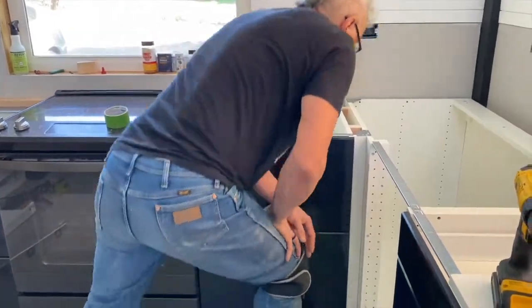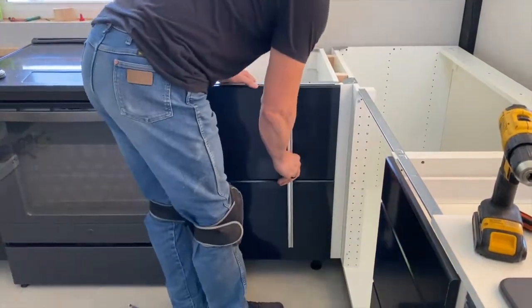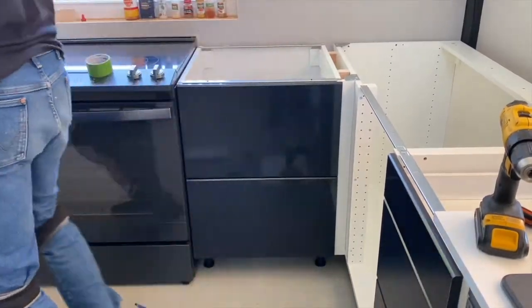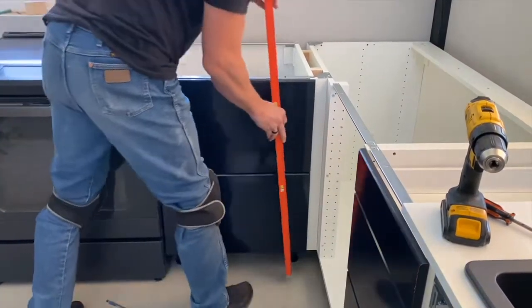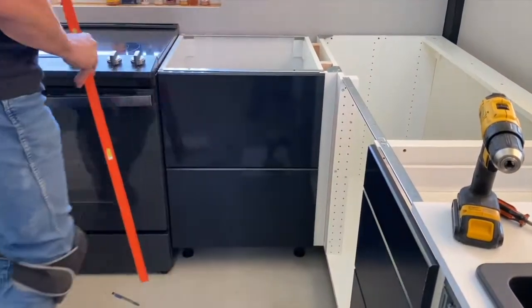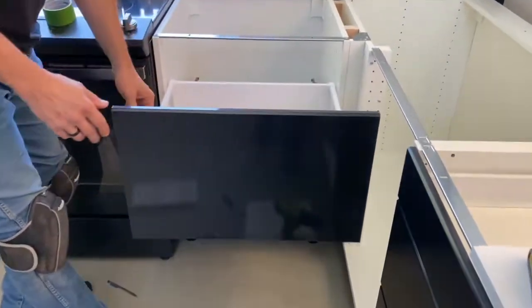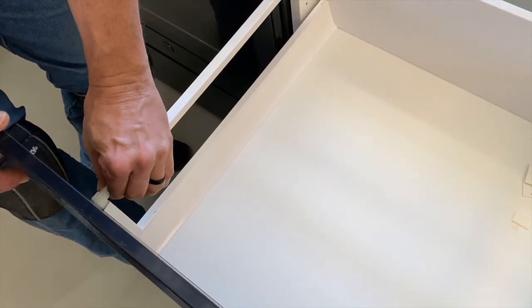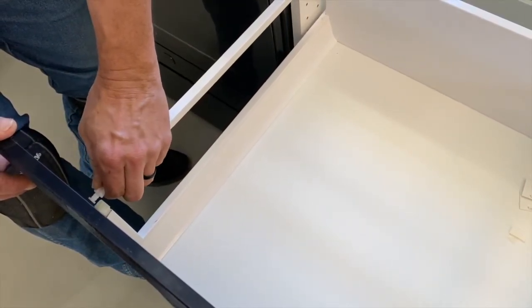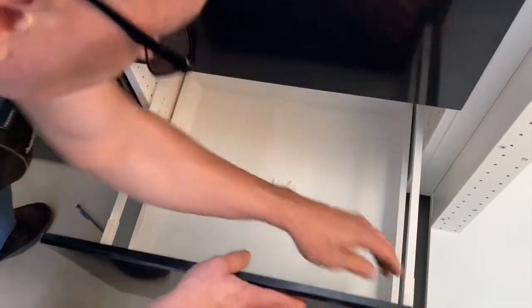Let's see if our drawers came out level and square and pretty. I'll take my level and put it down — I can see that my drawers are flush on both sides, so I won't need to adjust the face of my drawer. If I did need to adjust it, I would just turn these adjusters. Mine came out just right, so cover them up.